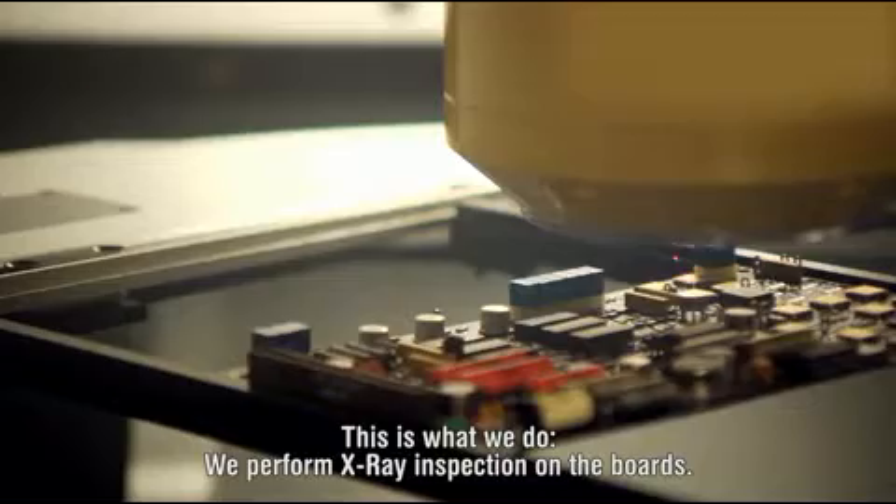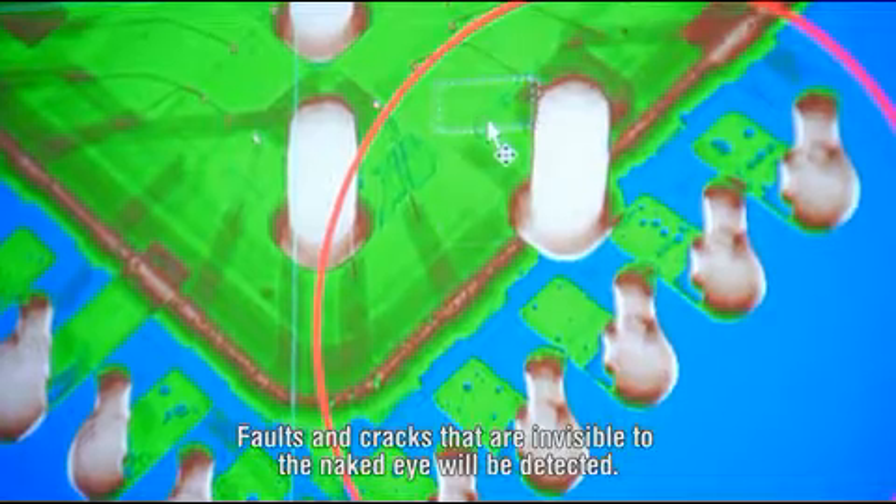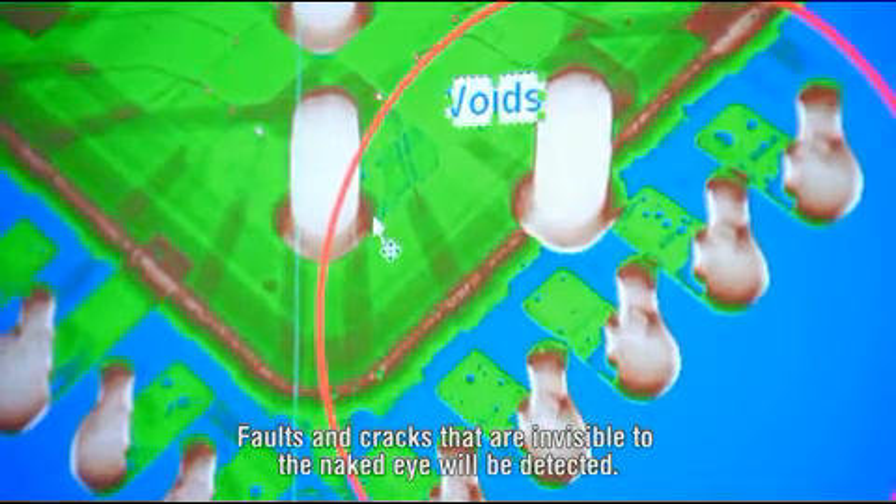We perform x-ray inspection on the boards. Faults and cracks that are invisible to the naked eye will be detected. We are even able to find starting defects.